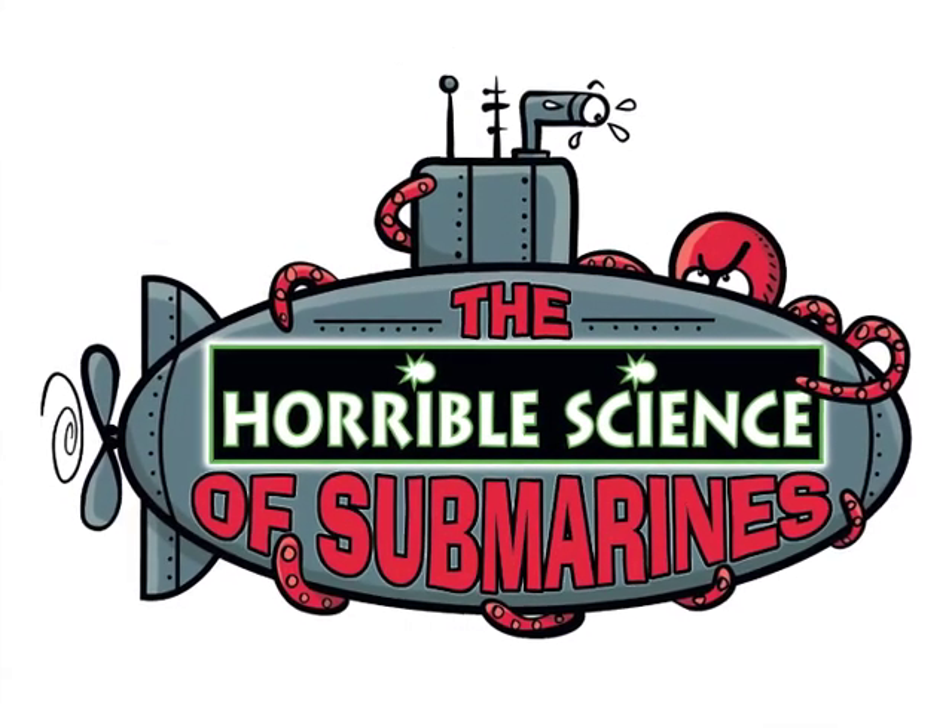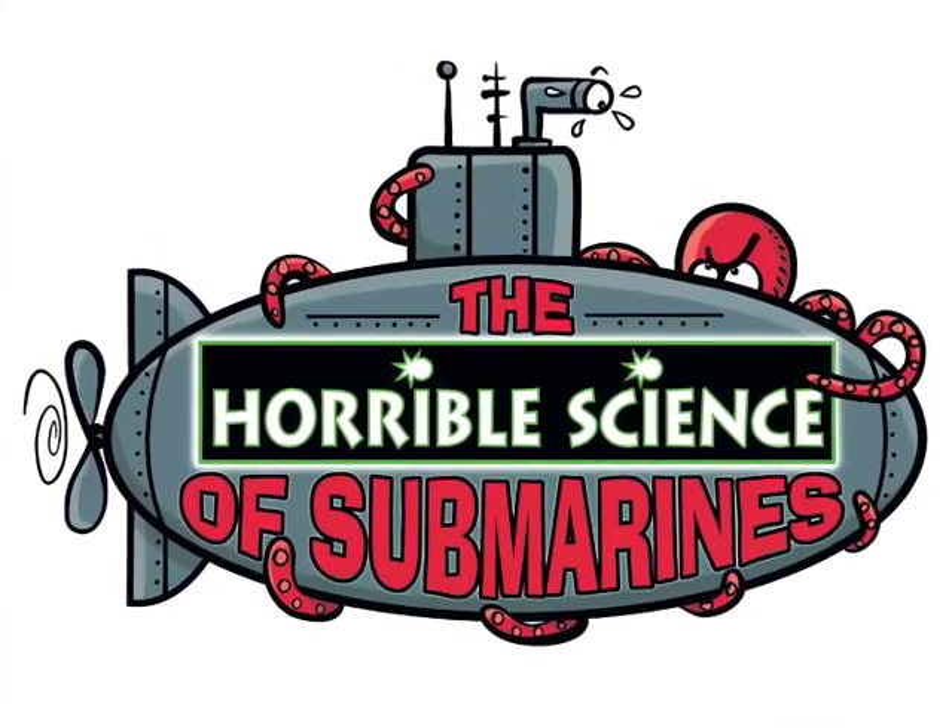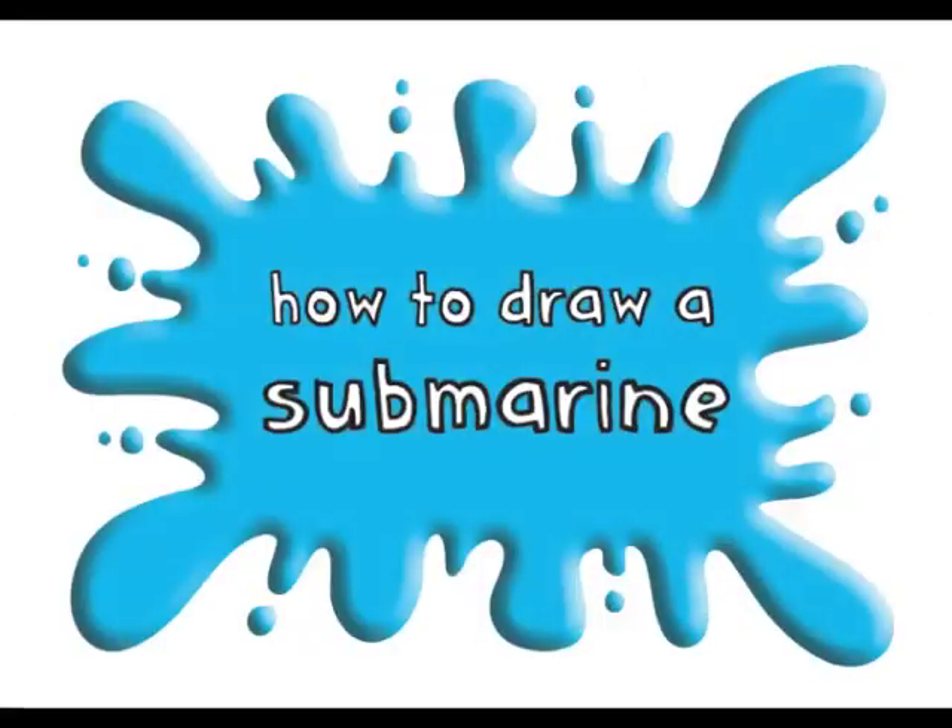The Horrible Science of Submarines. How to Draw a Submarine.